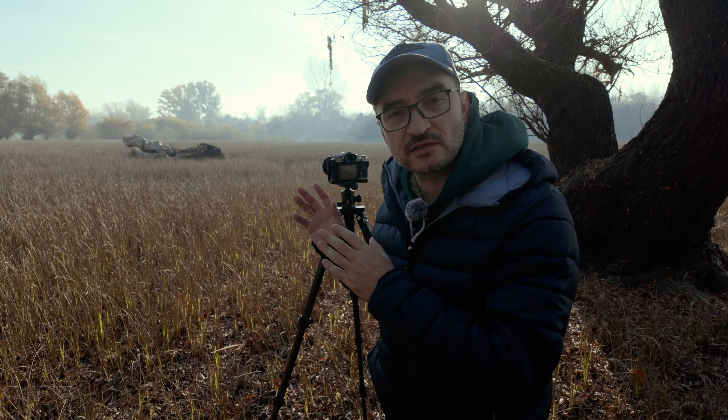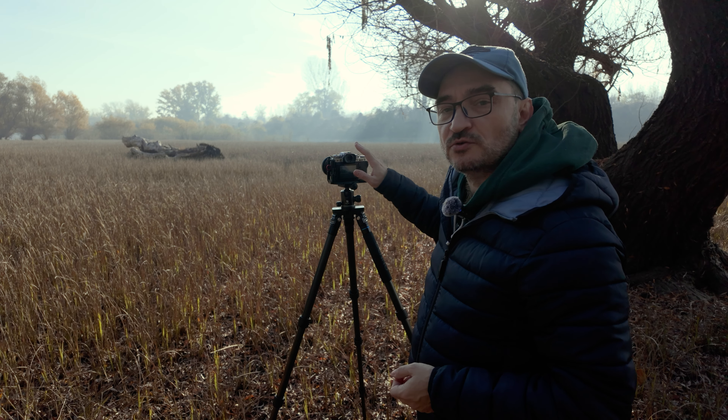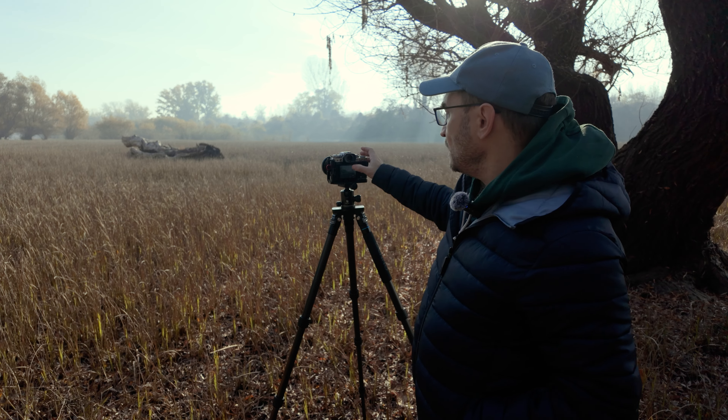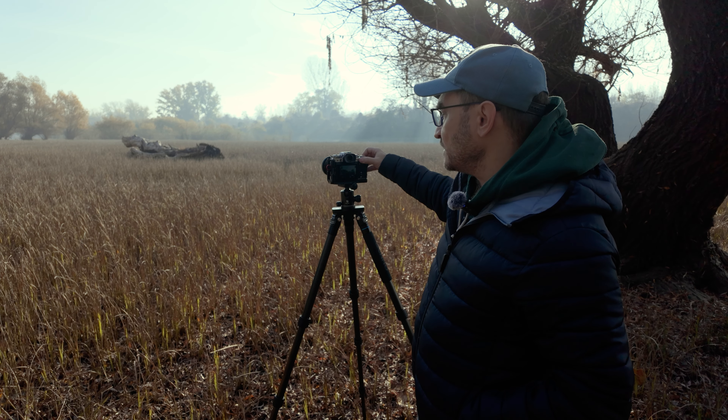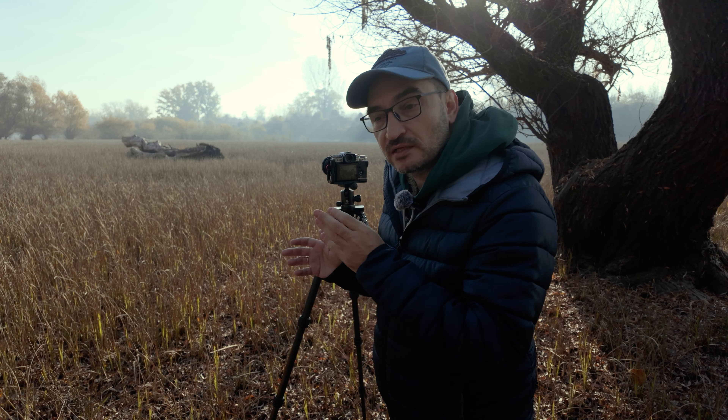I have to take at least two shots to exposure stack this image. One shot is for the shadows — we use the clipped sky because of overexposure — and the second image is for the highlights. After that, I'll stack these images in Lightroom.